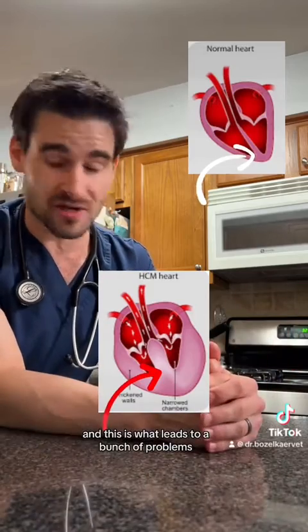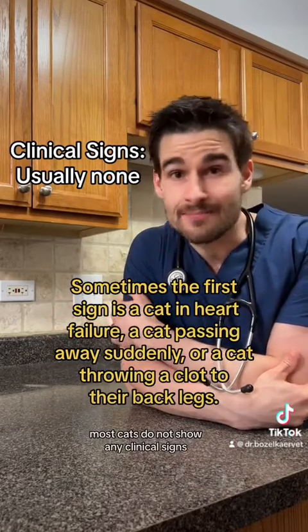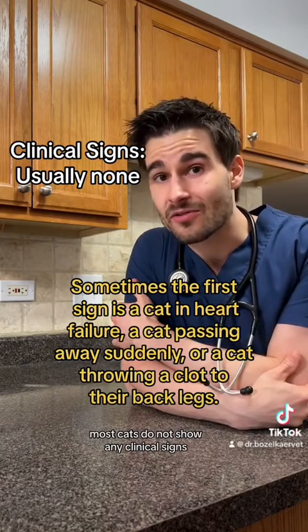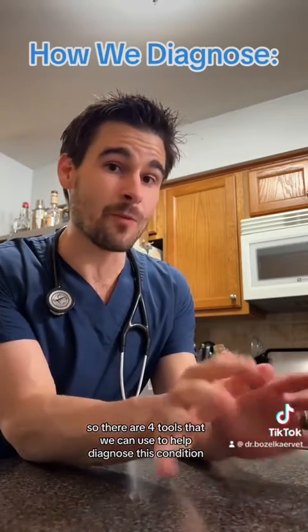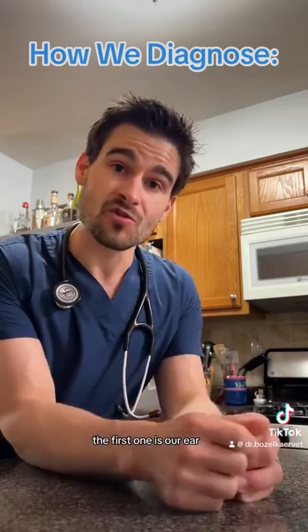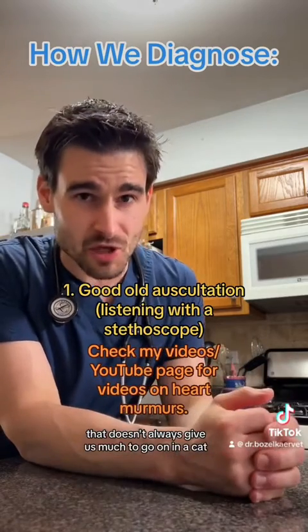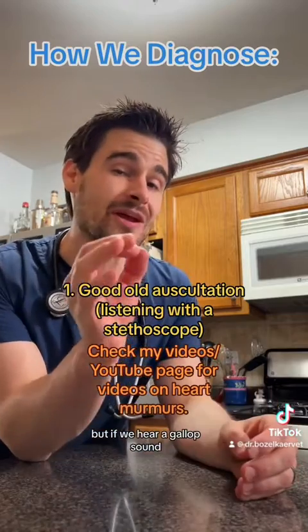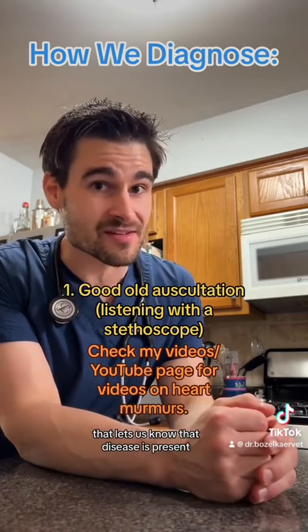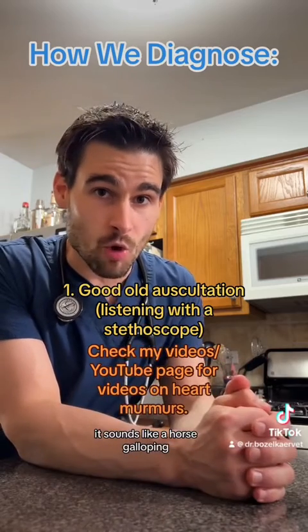This is what leads to a bunch of problems. When it comes to clinical signs of HCM, there really aren't any. Most cats do not show any clinical signs — we just happen to diagnose it after hearing a heart murmur. There are four tools we can use to help diagnose this condition. The first one is our ears. If we hear a murmur, that doesn't always tell us much, because about 30% of cats will have a murmur that doesn't mean anything. But if we hear a gallop sound, that lets us know the disease is present — so instead of the classic lub-dub, it sounds like a horse galloping.